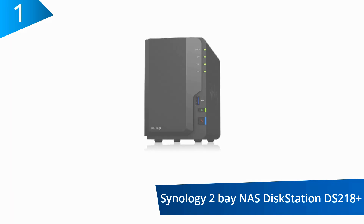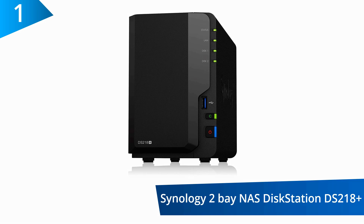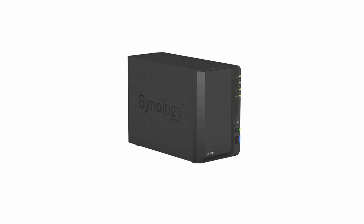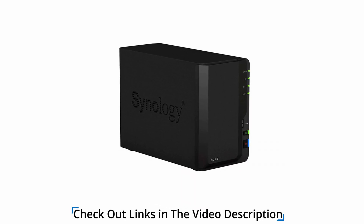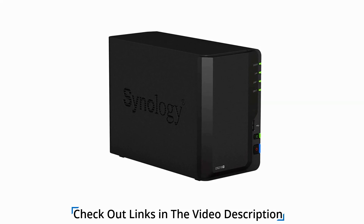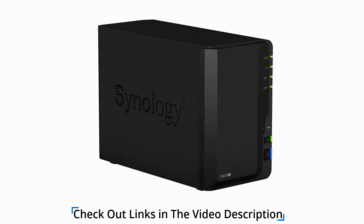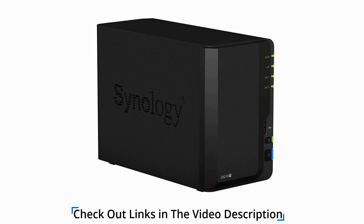This NAS runs on a 2.0 GHz CPU with a sequential reading speed of 113 MB per second and writing speed of 112 MB per second. It offers advanced storage technologies through the integration of the BTRFS file system. For high-quality video playback with ease, this device features real-time H.265 and H.264 4K video transcoding.